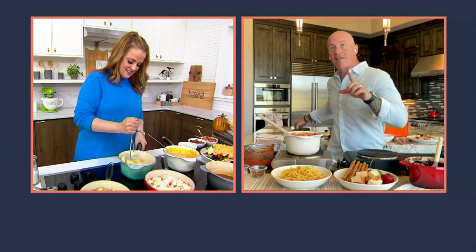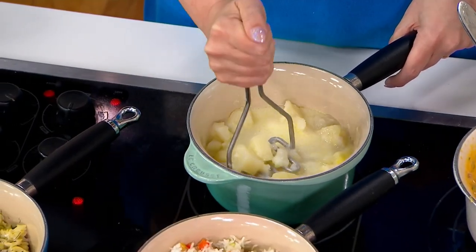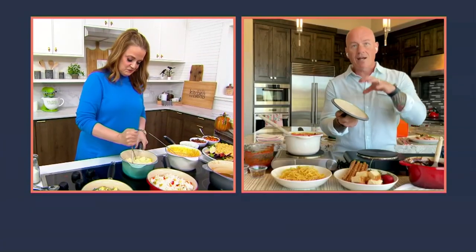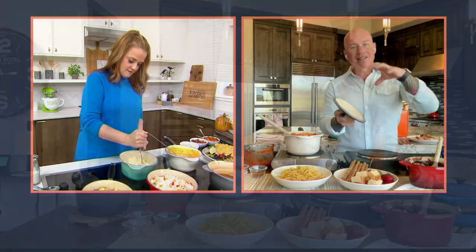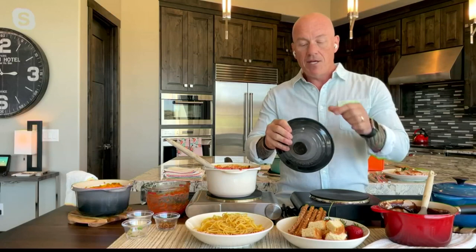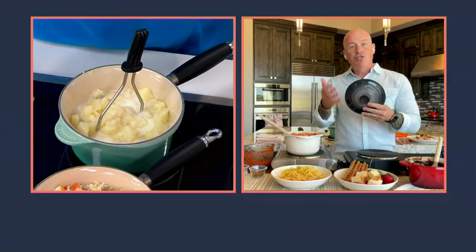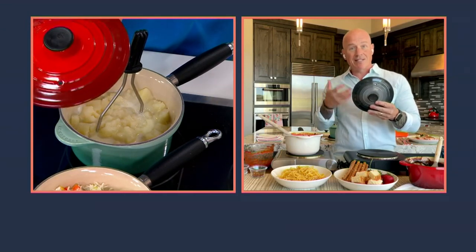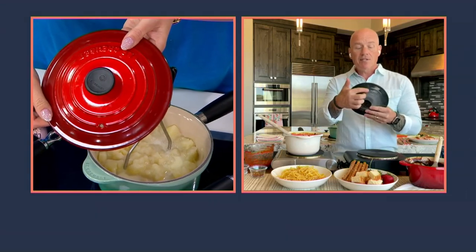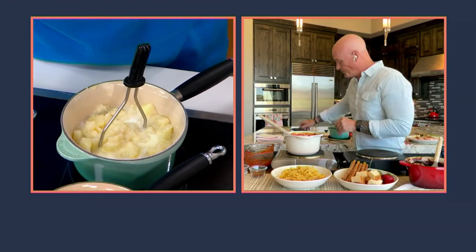The lid is worth talking about. Just like on Dutch ovens, there's a raised lip so the lid fits perfectly on top. But with a sauce pot there's a little vent hole on the top — because when you're making a sauce, you do want to reduce it to some extent to intensify the flavor of chicken stock, beef stock, or soup. This allows air to come out so the volume of whatever you're making can reduce down.